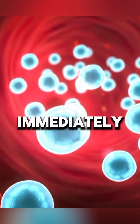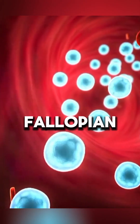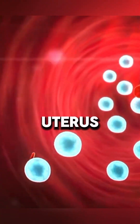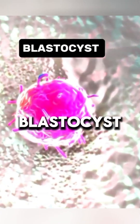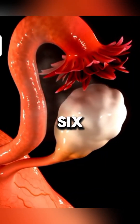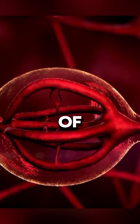The zygote immediately starts dividing into multiple cells while traveling through the fallopian tube toward the uterus. By the time it reaches the uterus, it becomes a blastocyst — a tiny ball of cells ready to implant. Around day 6 to 10, it attaches to the uterine lining, marking the beginning of pregnancy.